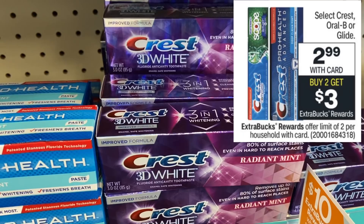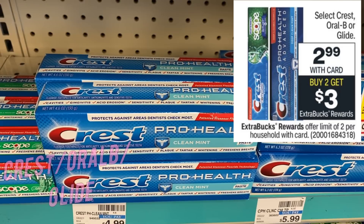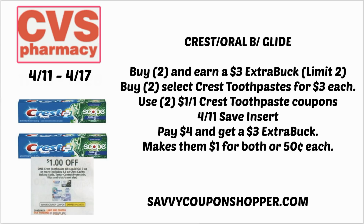We have a pretty good oral care deal, especially if you like Crest. We're getting a $1 Crest toothpaste coupon in this week's 4/11 inserts. Select toothpastes are on sale for $2.99 each, and they're buy two, earn a $3 ExtraBuck — limit of two. Grab two, use two of those $1 off one coupons from the 4/11 Save insert, pay $4, and get back a $3 ExtraBuck — making them a dollar for both or 50 cents each. Oral-B products are also included, so if that toothbrush Ibotta rebate resets, you could grab toothbrushes instead.